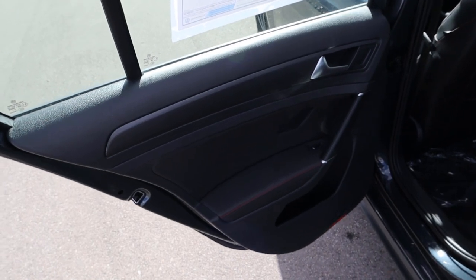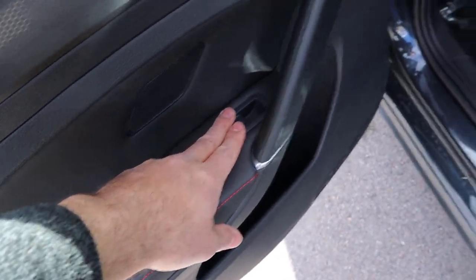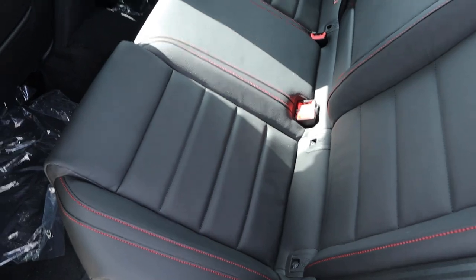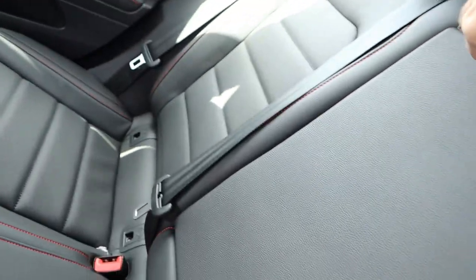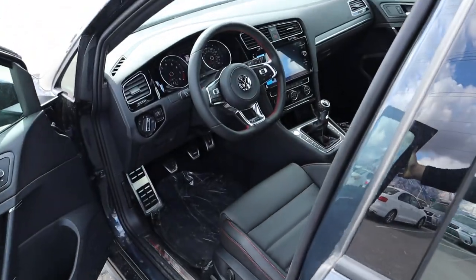Let's go over the rear door panel. You've got a really cool trim piece at the top portion, and coming down below there's soft touch material with stitching across it, plus your window controls. The rear seats have nice leather with red stitching — the red theme continues throughout. There are cool rivets on the center portion of the seat. I'm 5'11" and the legroom back here is pretty solid. There's a couple of vents and an armrest with cup holders.